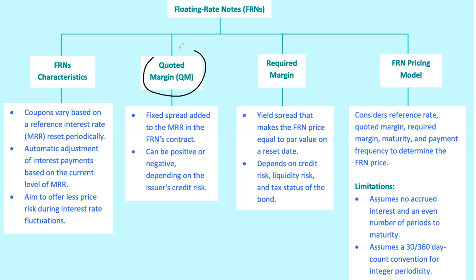Now, let's get into the nitty-gritty: quoted margin, QM, and required margin. These are the two key components that determine how much return you're actually getting from an FRN. Quoted margin is the fixed spread added to the MRR in the FRN's contract — basically the bonus interest rate you get for taking on the issuer's credit risk. For example, a high-quality issuer like Blue Chip Corp might offer a lower or even negative QM because investors trust they'll get paid back. Required margin, sometimes called the discount margin or DM, is the spread that actually makes the FRN's price equal to its par value on a reset date.